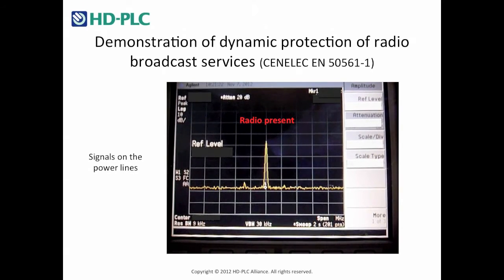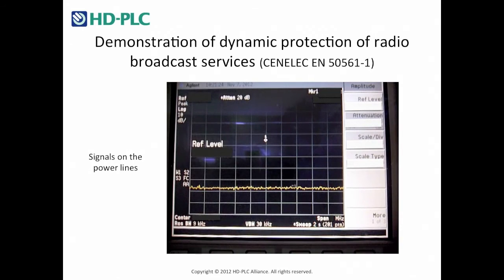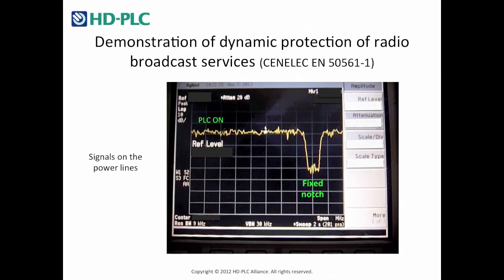The radio signal generator is tested before turning on the power line communication. The power line communication is then turned on.